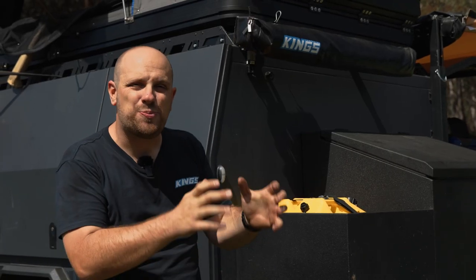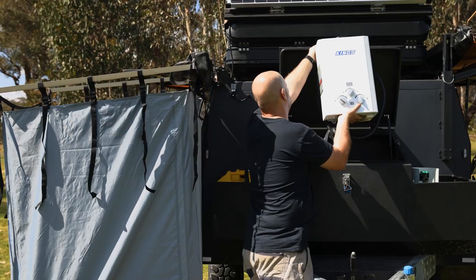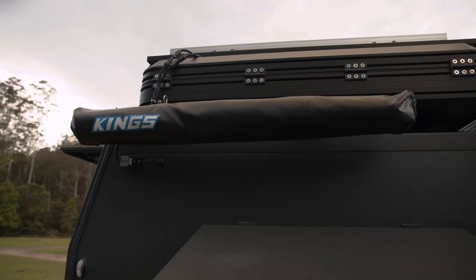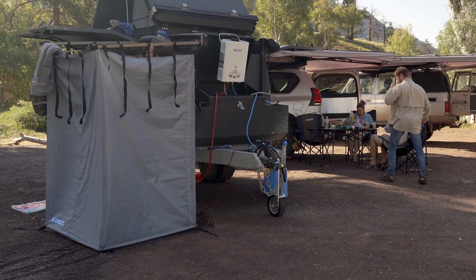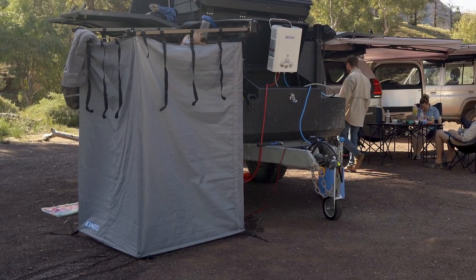Another cool feature of these brackets is that depending on your awning configuration on your MT1, you can position the brackets on any of the four corners of the roof rails to position your instant ensuite awning shower tent perfectly to suit your setup.